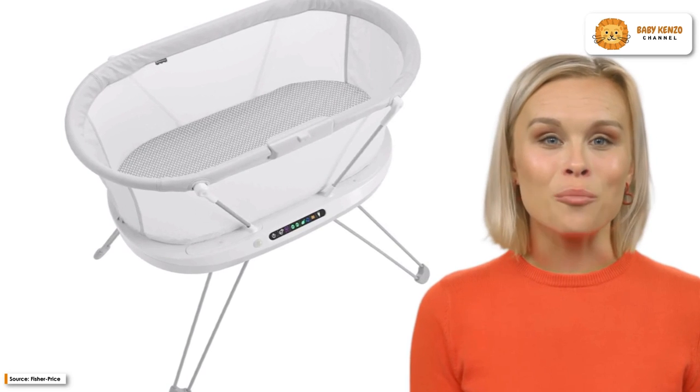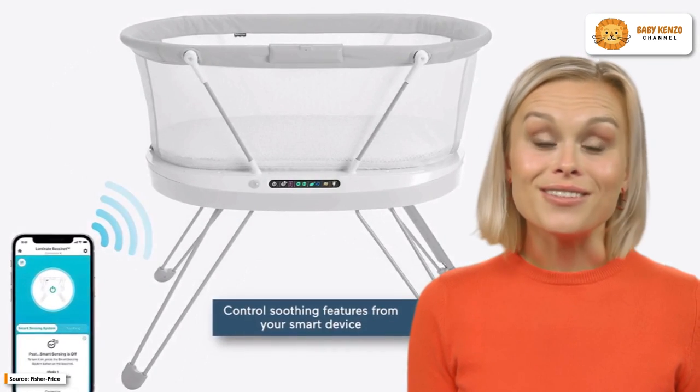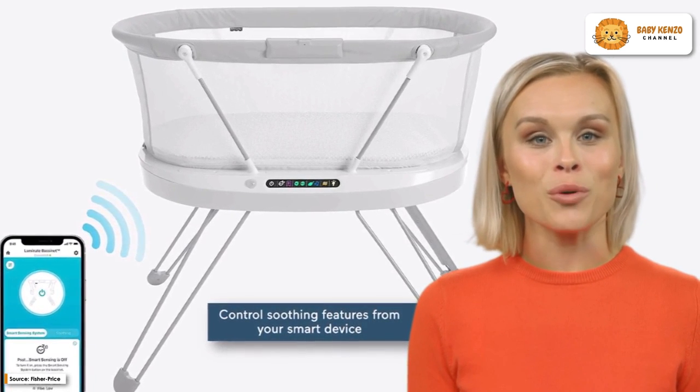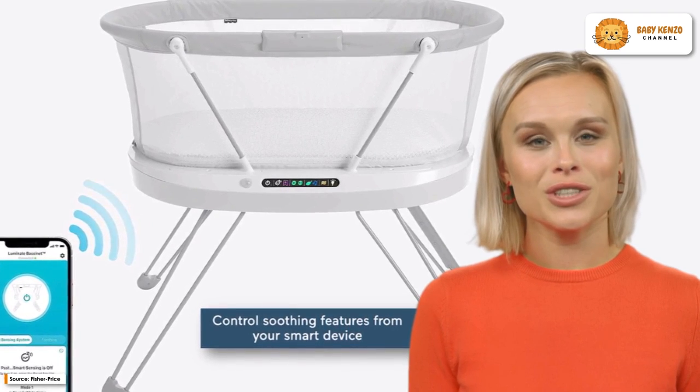In addition to having breathable mesh sides, this baby bassinet also has a crib light and a motion-activated floor light that illuminate your way so you can check on your child during the night.